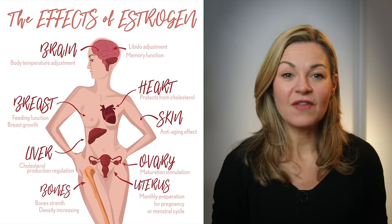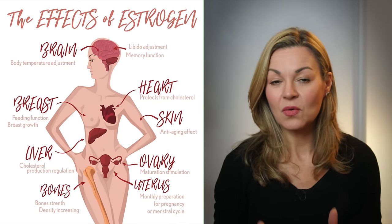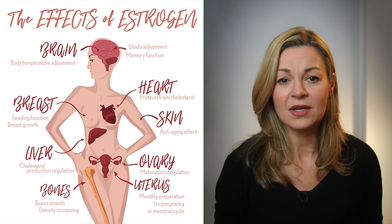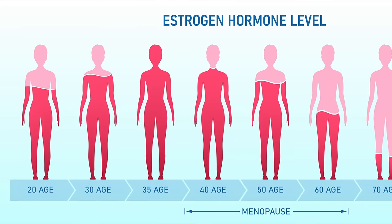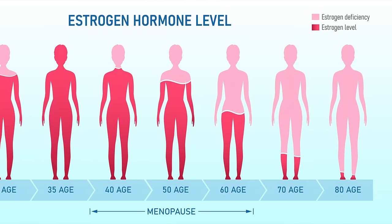Estrogen plays a vital role in female reproductive organs, but it's also identified as playing an important role in other crucial areas of our health, including bone and even heart health, which is why it's increasingly being regarded as an anti-aging treatment as well as a treatment for menopause symptoms. As our levels fall, we can get those unwanted signs and symptoms, including to our skin. I asked why estrogen in particular is being promoted so widely as a powerful tool in protecting and rejuvenating our skin as we age.